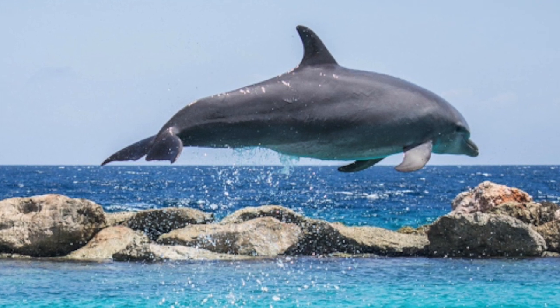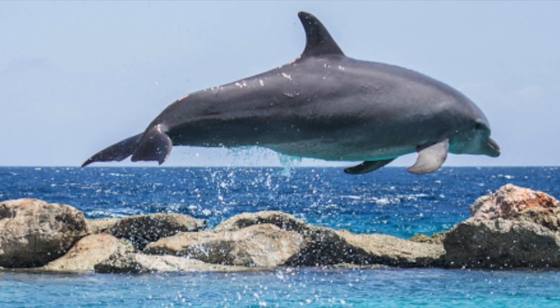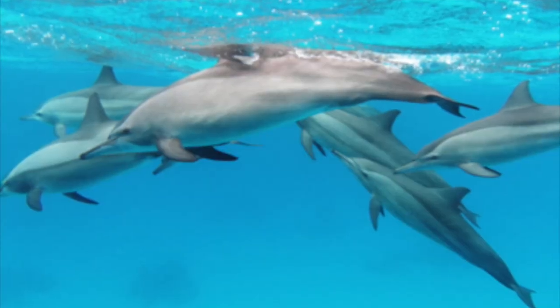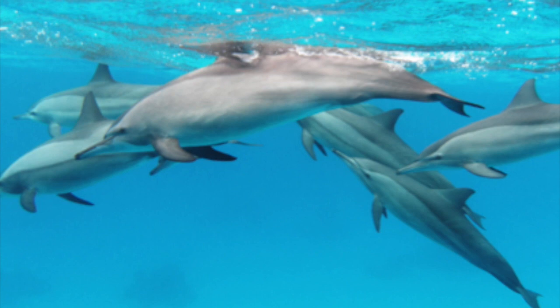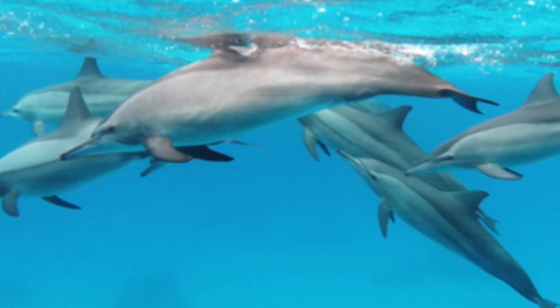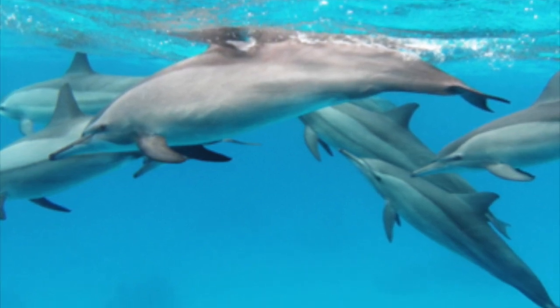Once the mother is pregnant, she carries her baby anywhere between 10 to 17 months. During this time, the mother will go on about her everyday life, swimming with her pod. A pod is a community formed by a group of dolphins in which they hunt together, defend themselves, and care for their young.